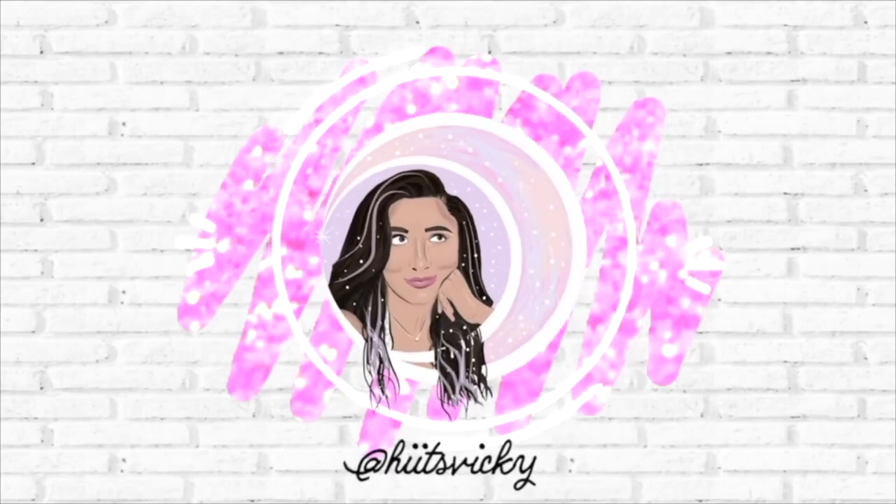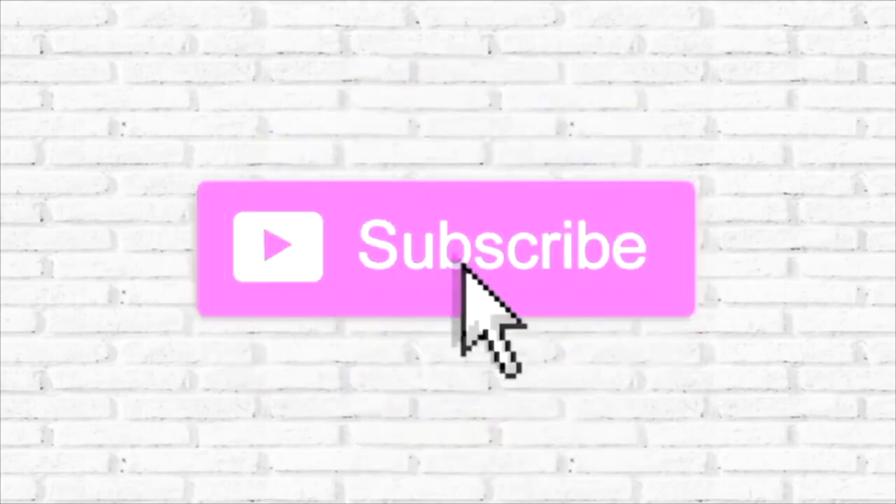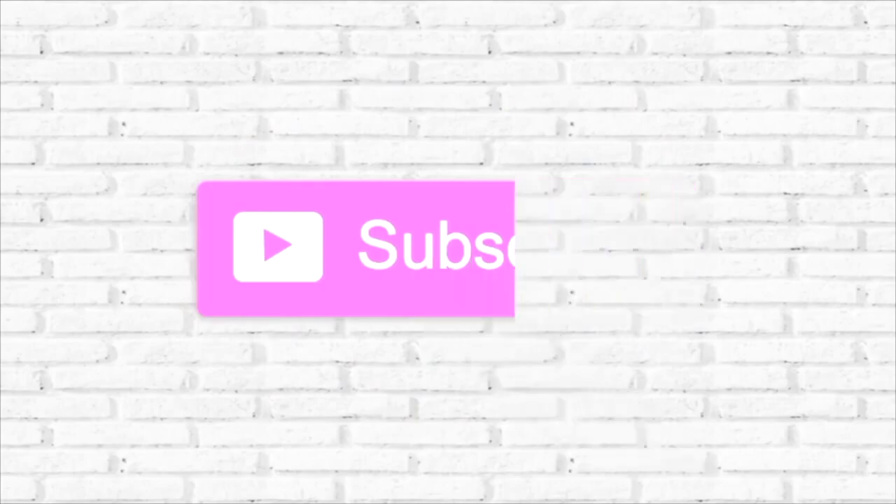Hello guys, and welcome back to my channel. Today's video is going to be my update to the summer project Use It Up for July. I have a few empties and a few new things to introduce, but mostly I have a lot of progress on the new stuff that I put in in June, so if you're excited to see the progress that I've made, then just keep watching.